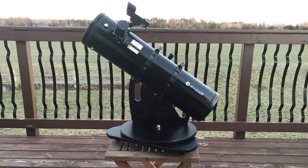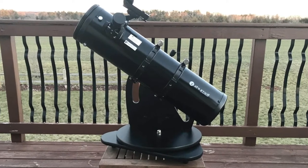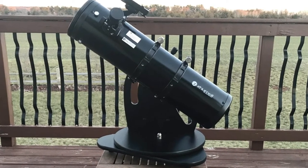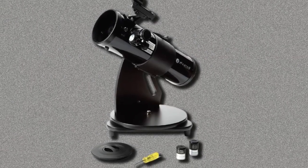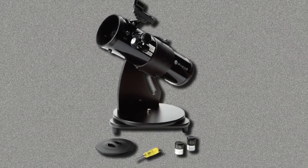If you use the 17mm eyepiece, the magnification level drops to 27x. This product's small size means that it is easy to pick up and carry wherever you go without worrying about packing it in a bag or case.